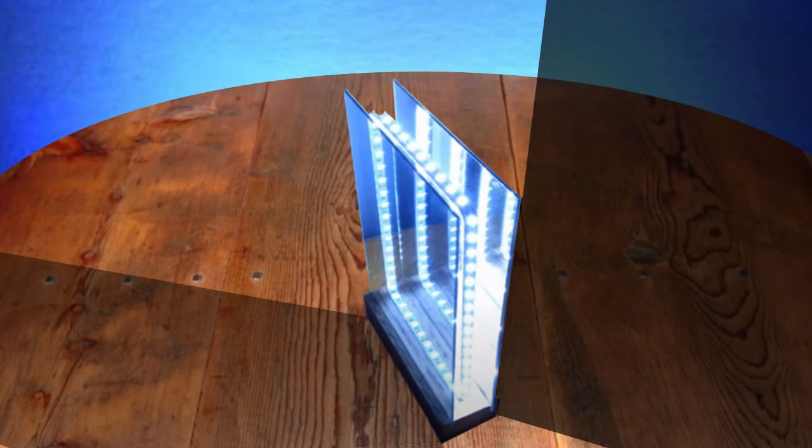Before we get started, let's have a quick look at how an infinity mirror works. A two-way mirror is a partially reflective mirror, which means that it reflects some light and allows the rest to pass away.